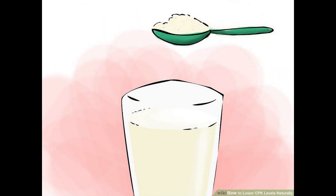Drink ashwagandha, or Indian ginseng, with milk. This herb has antioxidant properties and reduces blood pressure and cholesterol while also helping thyroid conditions, all of which produce high CPK levels. You can add one teaspoon of ashwagandha powder to milk and drink it before bed each night.